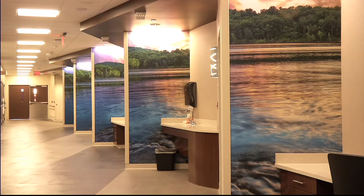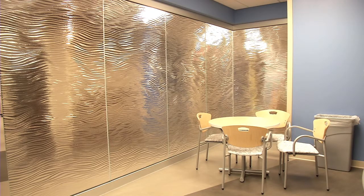Throughout the building, there are cool and calming colors and artwork to bring a sense of tranquility and peace during a stressful time.